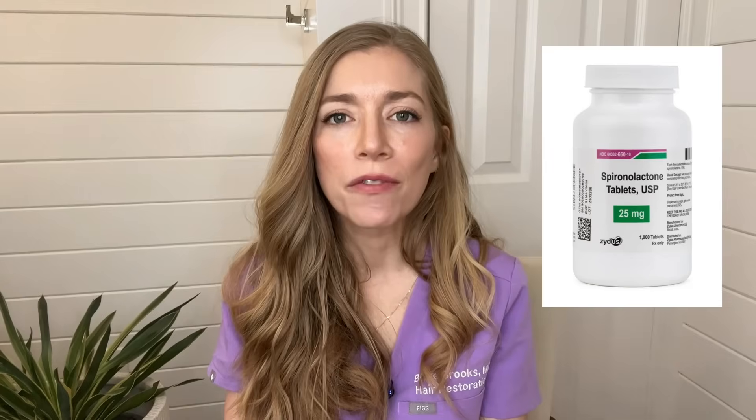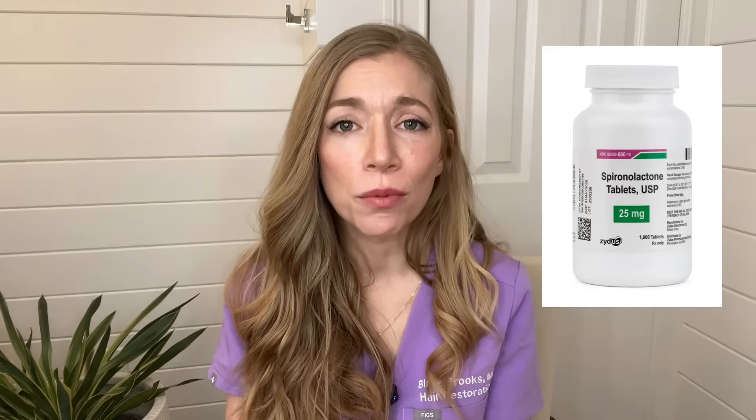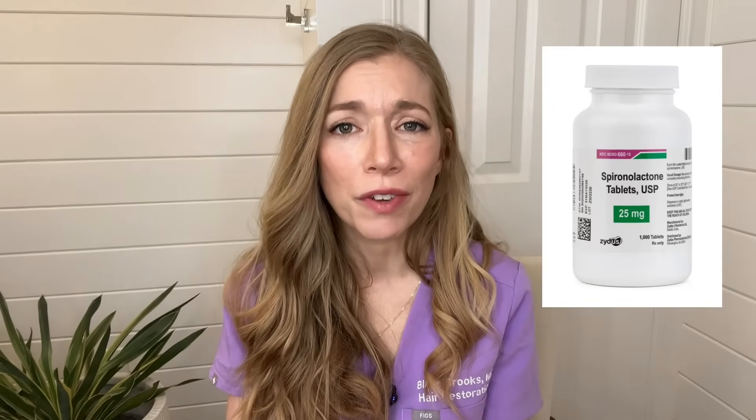I put out videos on a regular basis, so if you want to learn about something, just let me know. Today we're going to talk about a medication called Spironolactone. It is one of my favorite medications in all of dermatology because it has helped so many of my patients. It can be used for a really large number of conditions with really good effect.